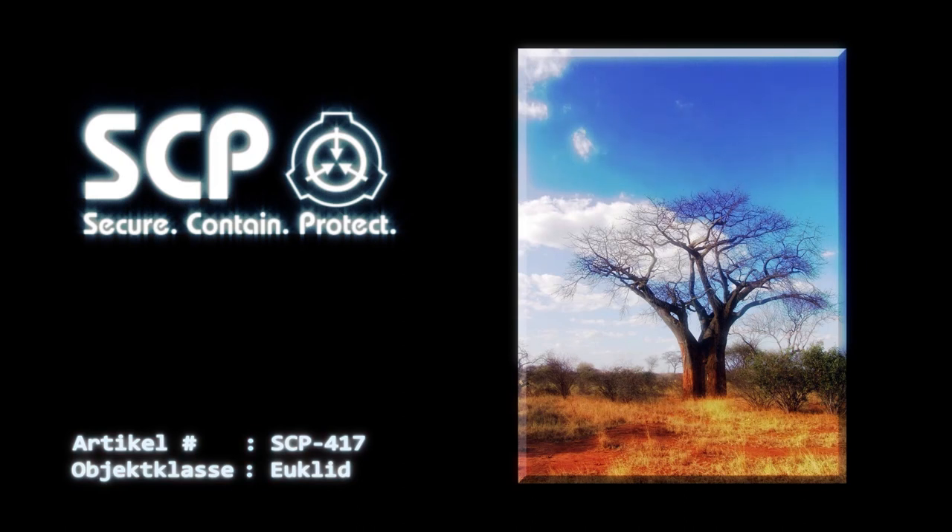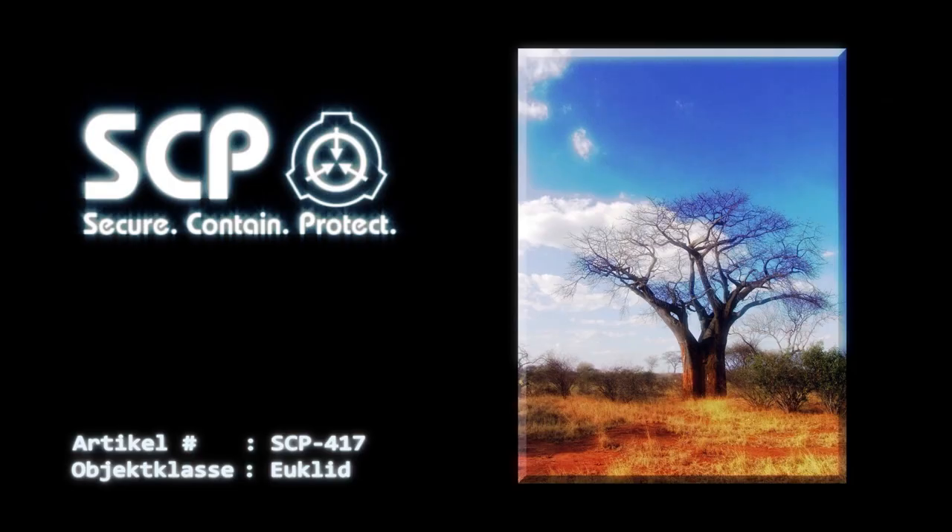Bei den restlichen 50% beklagen sich nach einer ungenauen Zeitspanne von 2-24 Stunden die Betroffenen über starke Schmerzen und Muskelschwund, wobei ihr Fleisch durch [Daten gelöscht] ausgestoßen wird, was in etwa der geschätzten Masse von SCP-417-1 entspricht. Während ihres Wachstums sind die sogenannten Seuchenbäume durch normales Baumfällen, Verbrennen oder den Einsatz konventioneller Herbizide zerstörbar.